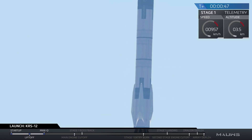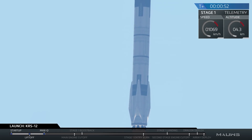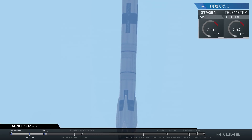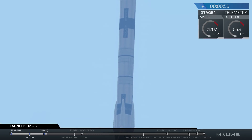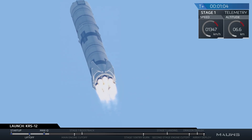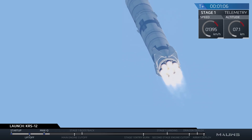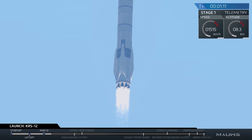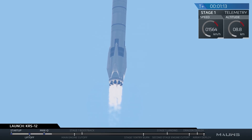You are watching the Falcon 9 rocket carrying the Dragon spacecraft as it ascends through the atmosphere en route to the International Space Station after a successful liftoff from Kennedy Space Center in Florida. The vehicle has just passed through supersonic territory, and has also just passed through Max-Q, which is the maximum aerodynamic pressure that the vehicle sees during its ascent through the atmosphere.